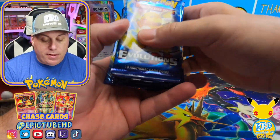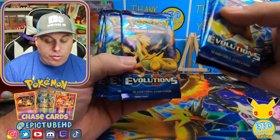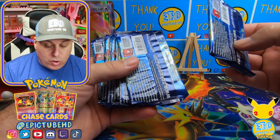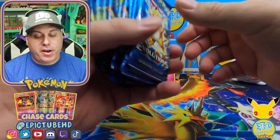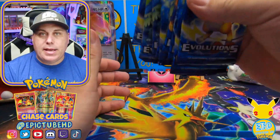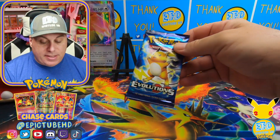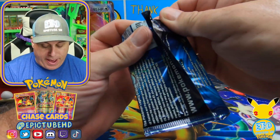Here we go. I believe we get 10 packs of awesomeness in there - one, two, three, four, five, six, seven, eight, nine, ten. They look really nice, been crisp. They don't look like they've been messed with. I'm so paranoid anymore, especially when you find stuff at Walmart, but I do know that these came directly out of the storage box. So let's break into our very first pack.